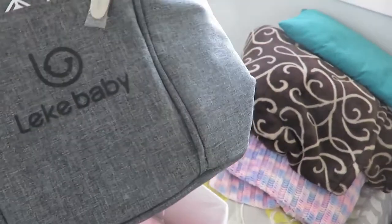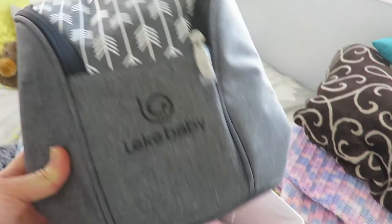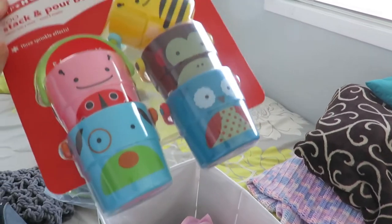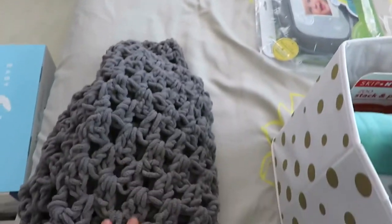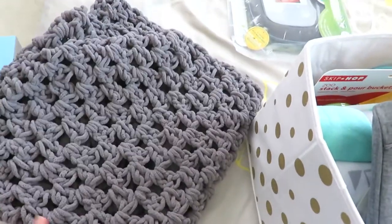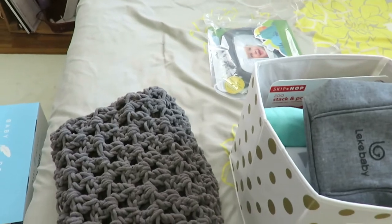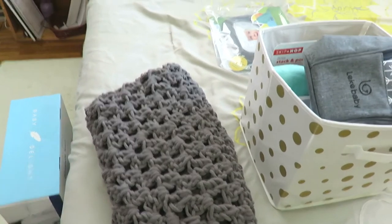The Leaky Baby insulated bottle holder - got that. Something I didn't register for but is ideal for bath time: little stack and pour buckets, super cute idea to give. This blanket is so soft and handmade by my high school friend. I actually have four other handmade blankets I've been given already. They're good to leave in the car, in the car seat, in the stroller, so then you have plenty of blankets.